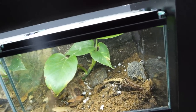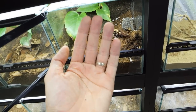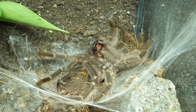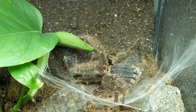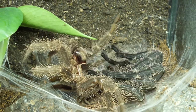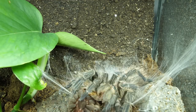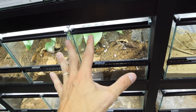I recorded a short timelapse of this Lasiodora parahybana molting - the one that has a lot of mold in the enclosure. It wasn't as good as from Brachypelma hamorii but it is what it is.